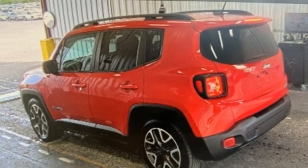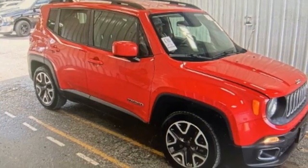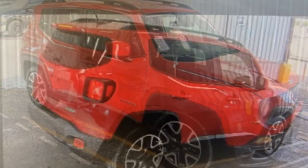Edmunds.com calls it traditional Jeep character and utility in a shrink-wrapped package. Everywhere you want to go, anything you want to do, Jeep takes you there.